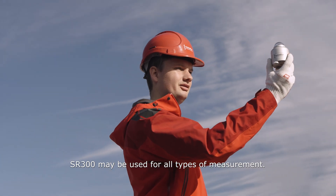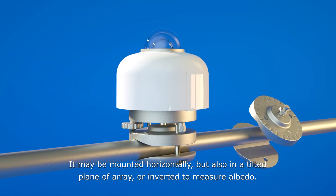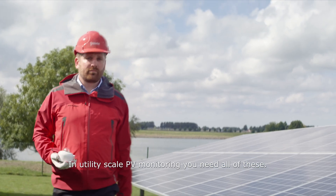The SR300 may be used for all types of measurement. It may be mounted horizontally, but also in a tilted plane of array, or inverted to measure albedo. In utility-scale PV monitoring, you need all of these.